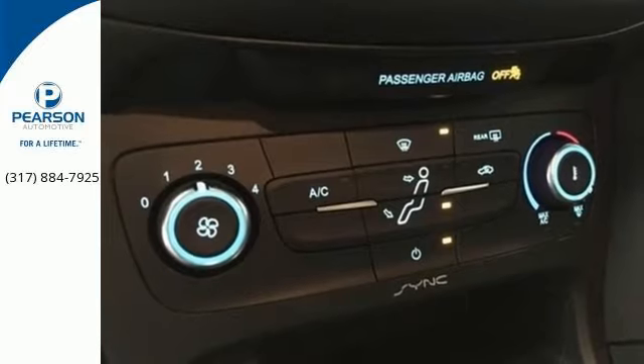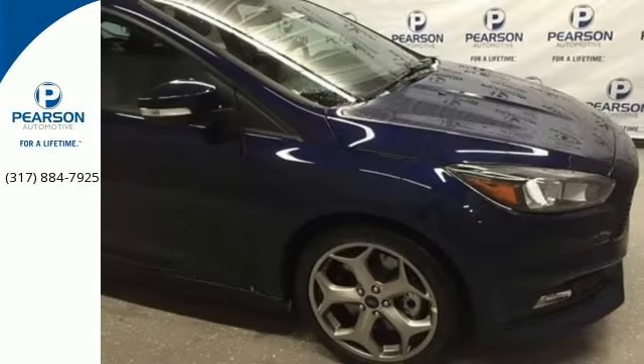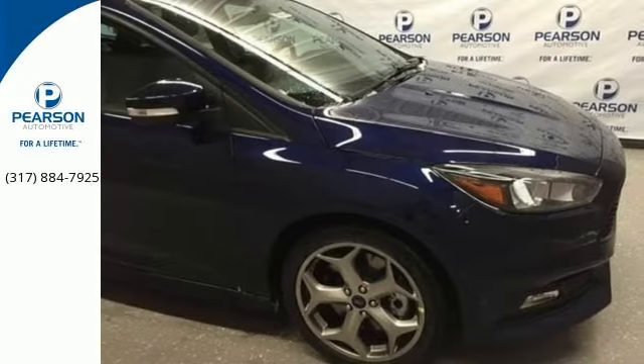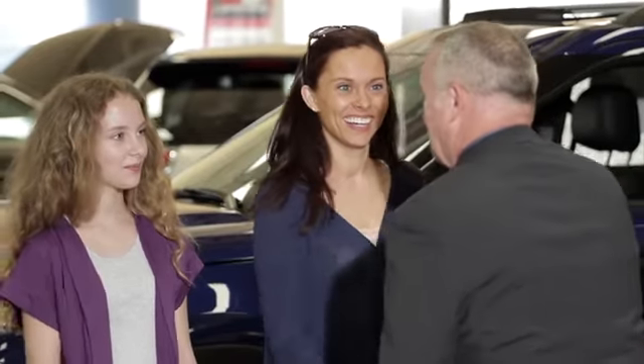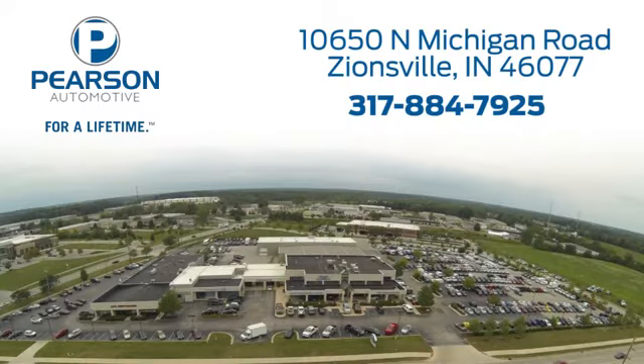Respond to the mundane with this exciting Ford ST. Come in today for a test drive. Pearson Ford — for over 50 years we've continued to focus on providing a great experience for our customers. We're conveniently located at 10650 North Michigan Road in Zionsville.